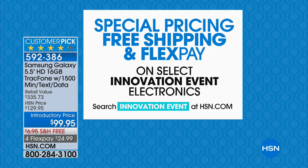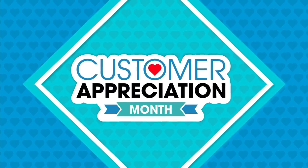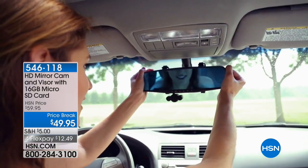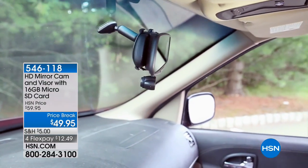You have free shipping on that phone, and special pricing, free shipping, and flex pay on select Innovation Event electronics. Search 'Innovation Event' on HSN.com — it's all for Customer Appreciation Month.